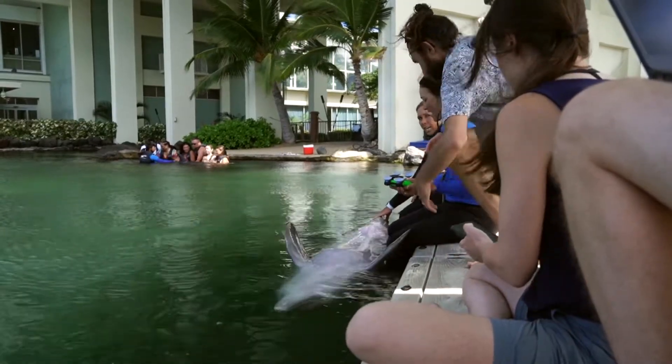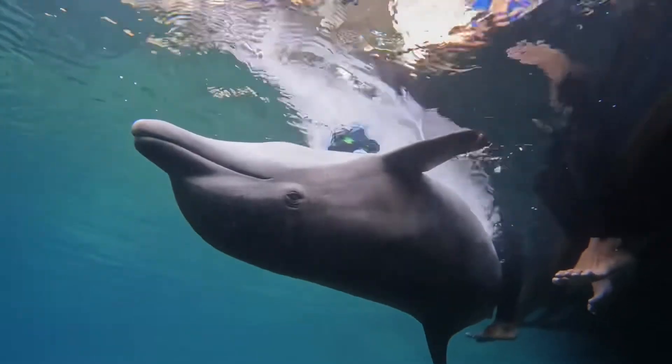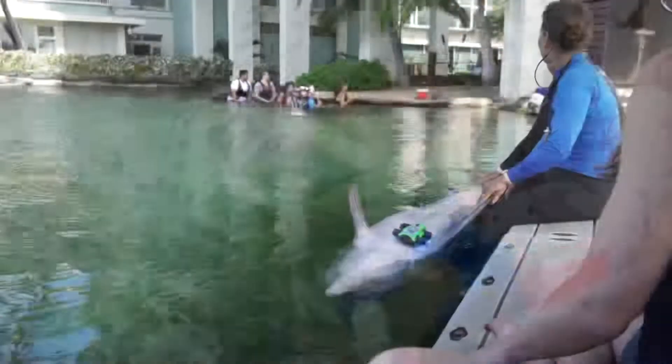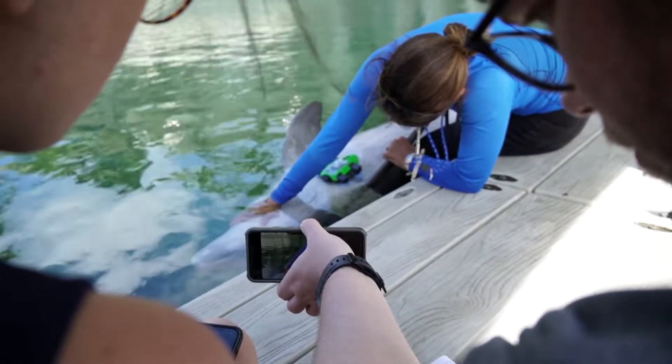We have engineers, we have veterinarians, we have marine biologists, we have physiologists that are coming together to try to create a new tool to measure blood flow and oxygen content in tissues and in the blood in marine mammals, to be able to help wild animals — in this case, wild dolphins.